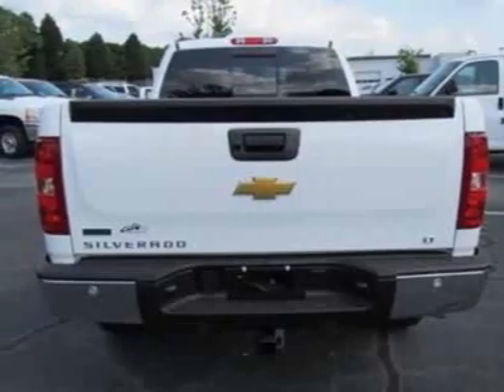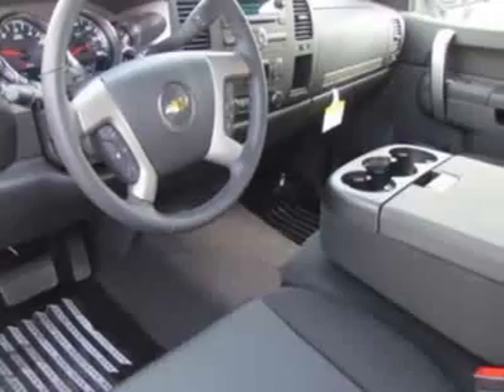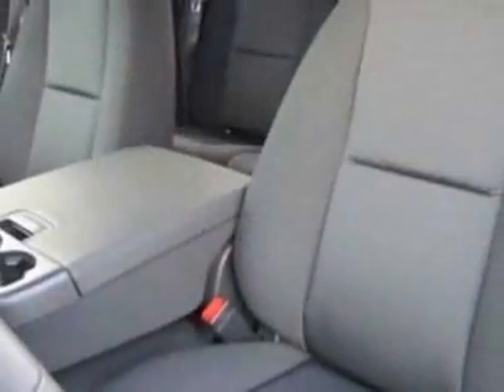Wheels: 18 inches x 8, 45.7 cm x 20.3 cm, aluminum. Skid plate package. Convenience package. All Star Edition.